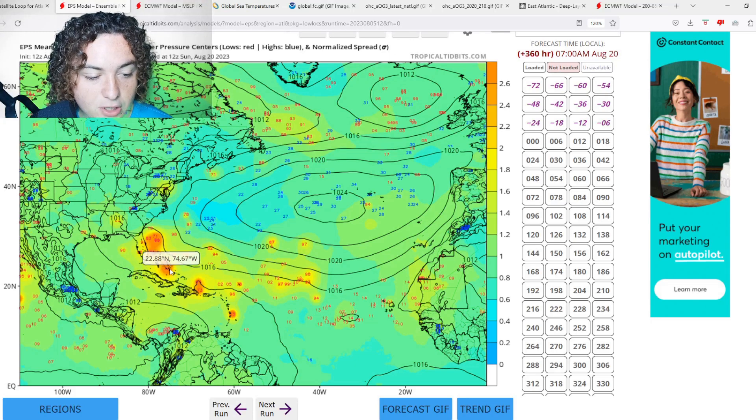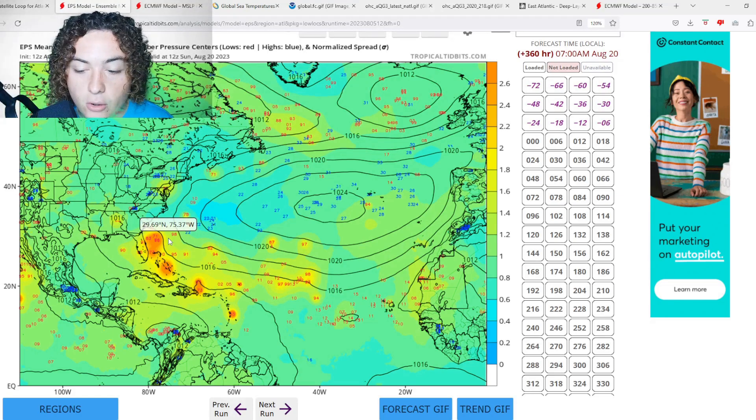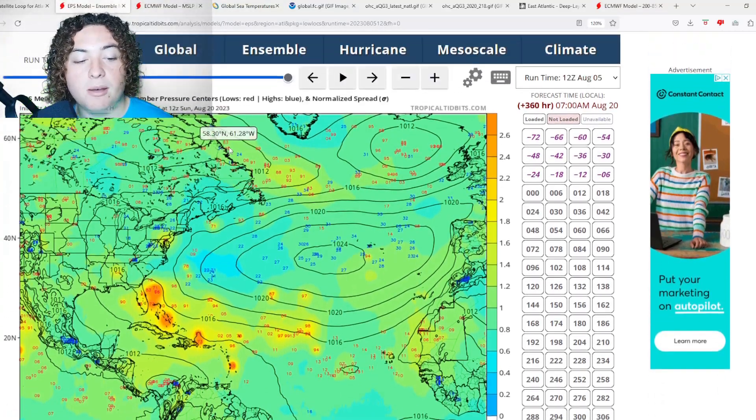Look at how concentrated these ensemble tracks are — that's why I'm really reporting this story. I've been looking at the ensembles and the operational models all saying something could happen, and the ensembles are really ramping this up. There are a lot of ensembles calling for a scenario like this, which really does kind of look like the GFS a little bit.